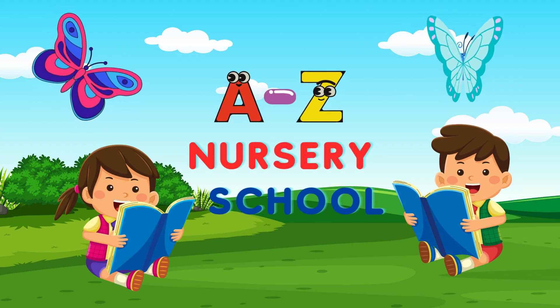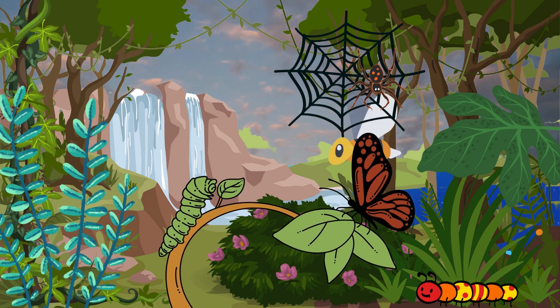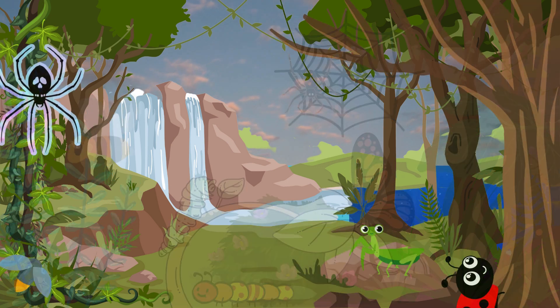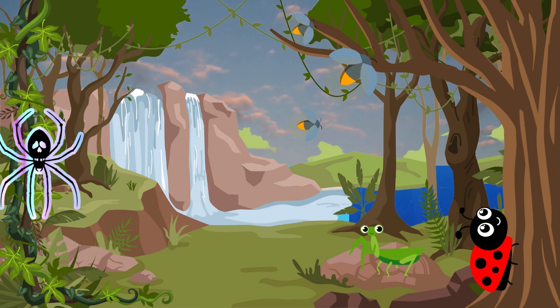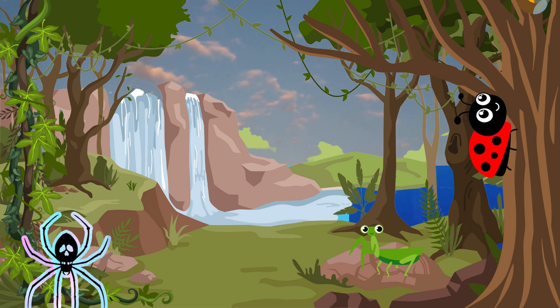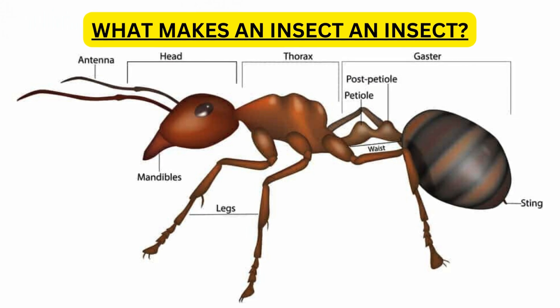Welcome to A2G Nursery School. Today, we are going to dive into the exciting realm of insects. Get ready to meet some incredible critters that will amaze you. Before we start, let's remember what makes an insect.